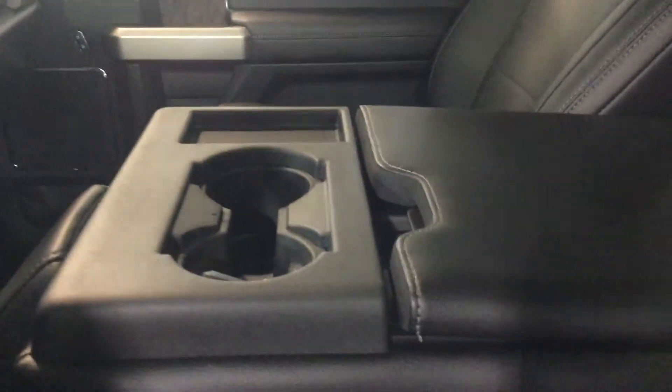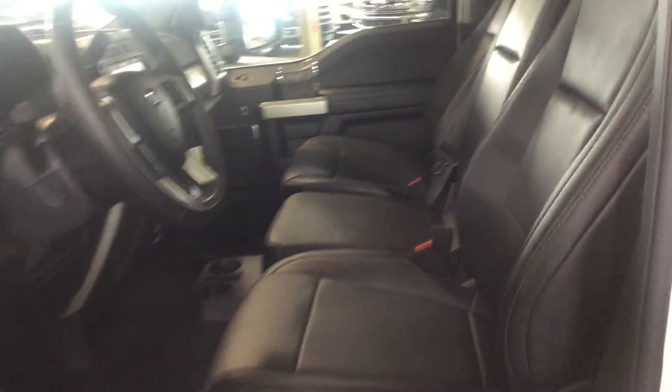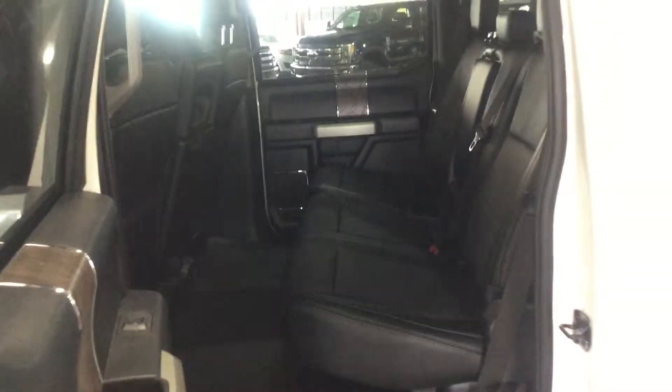As with our bench seats, the center console folds up creating seating for a third person — very spacious of course. In the back of the truck we have seating for three more passengers.